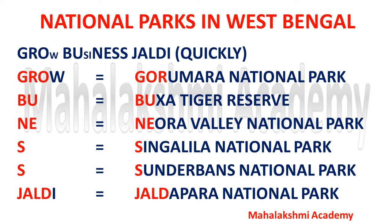So we are going to follow the trick that is 'Grow Business Jaldi'. GRO stands for Gorumara National Park.